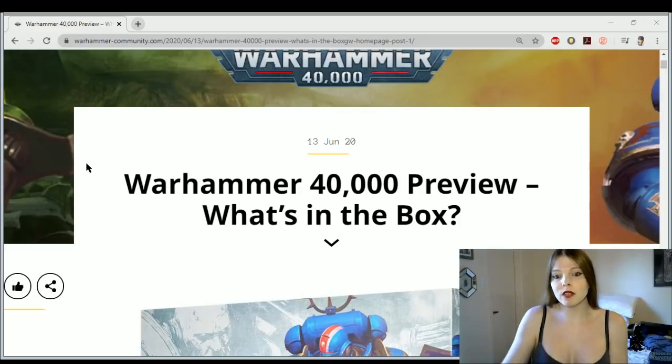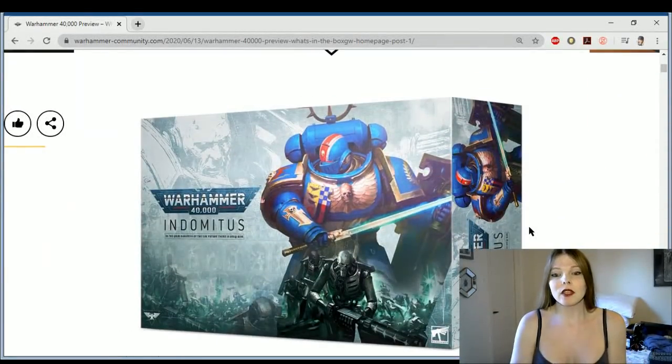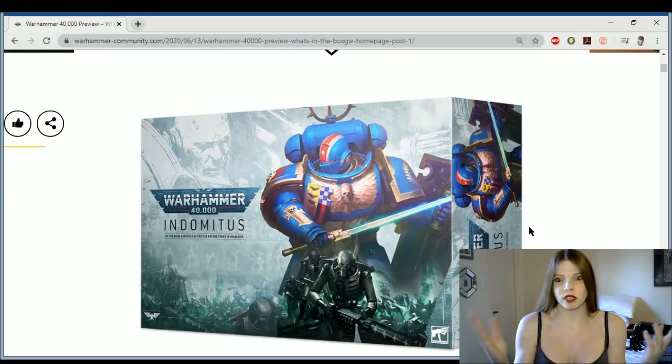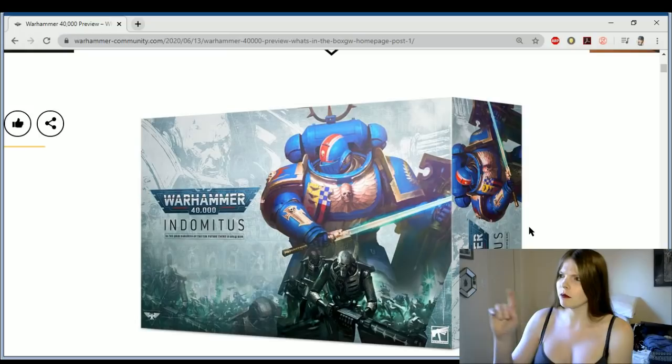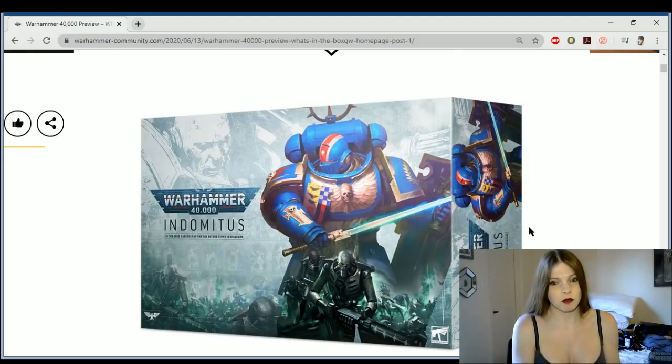We have the brand new box set, the Indominus box. This is going to be a limited edition box set from Games Workshop, similar to the Sisters Battle Box. So expect it to be ridiculously expensive online — people are going to scalp these things and sell them on eBay for like quadruple the amount. And then these models aren't going to become available until like three months later. Expect all of that goodness we saw with the Adeptus Sororitas box.